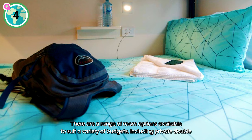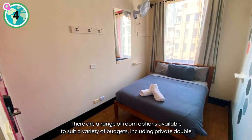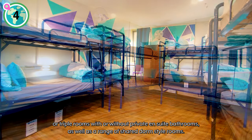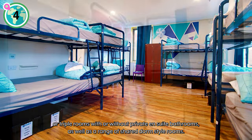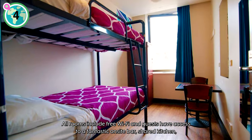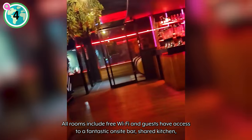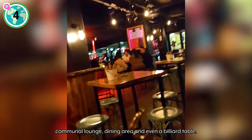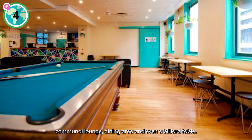There are a range of room options available to suit a variety of budgets, including private double or triple rooms with or without private en suite bathrooms, as well as a range of shared dorm style rooms. All rooms include free wi-fi and guests have access to a fantastic on-site bar, shared kitchen, communal lounge, dining area, and even a billiard table.